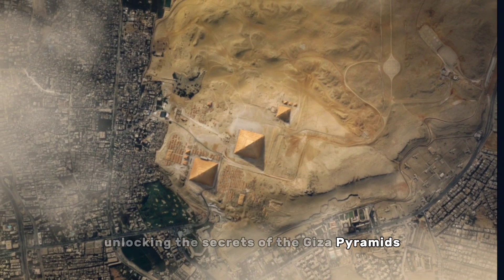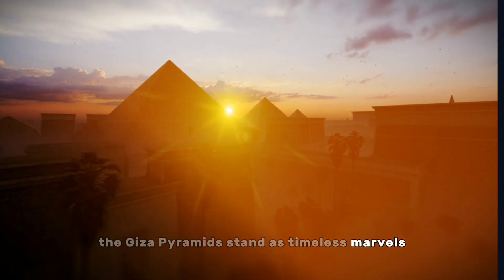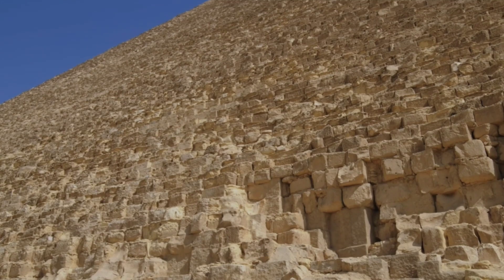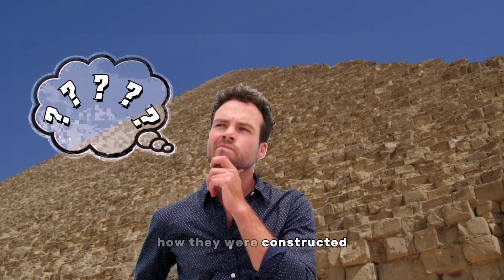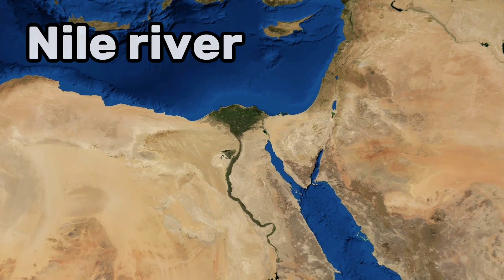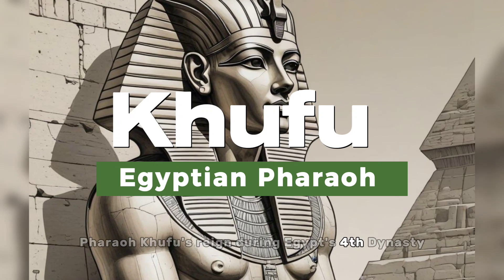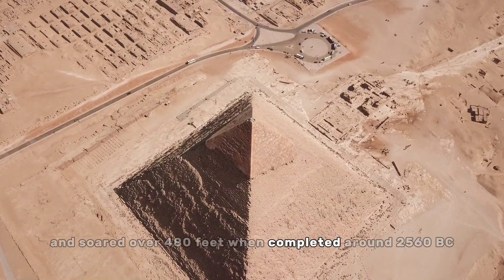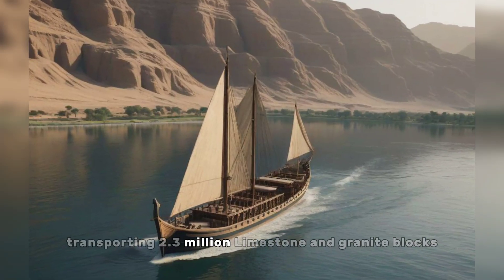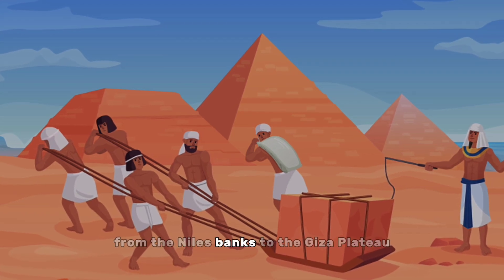The Giza Pyramids stand as timeless marvels, captivating human imagination for millennia. These iconic structures have long puzzled scholars who grapple with the question of how they were constructed. The Great Pyramid, a testament to Pharaoh Khufu's reign during Egypt's Fourth Dynasty, sprawled across 13 acres and soared over 480 feet when completed around 2560 B.C. The construction involved an astonishing feat: transporting 2.3 million limestone and granite blocks, each weighing more than two tons.